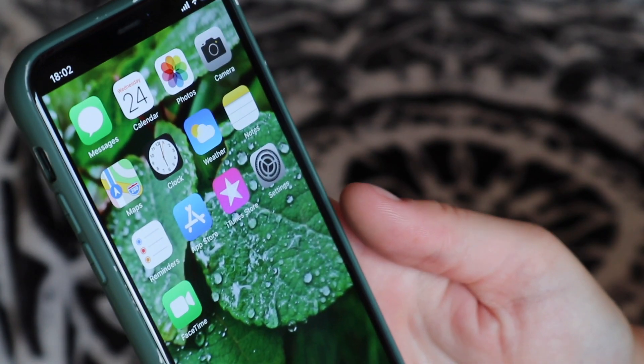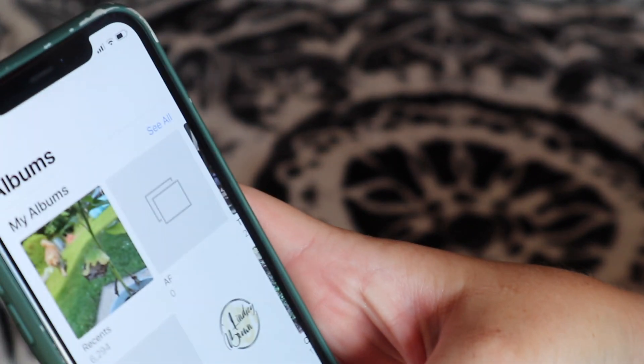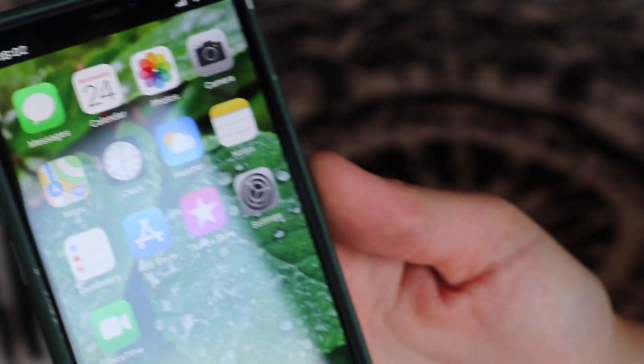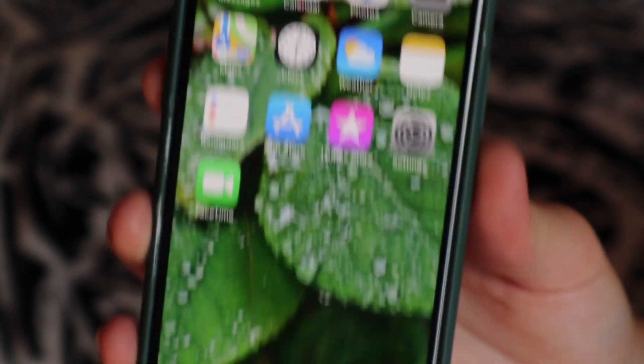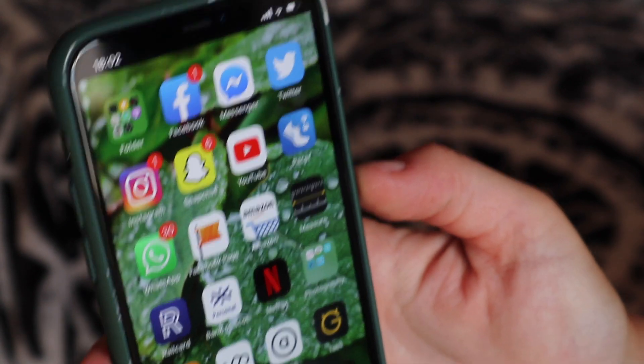My phone background is clouds because I like looking at clouds. Going through my phone, it's pretty boring. On the first page I've got the general usual stuff: Messages, Calendar, Photos — I have a lot of photos, about 6,000 recent — and Camera, Maps, Clock, Weather, Notes. Nothing really too different there, and I've got a lot of emails.